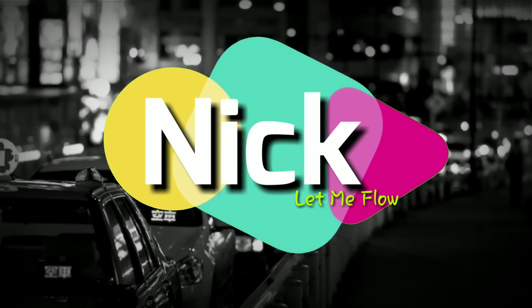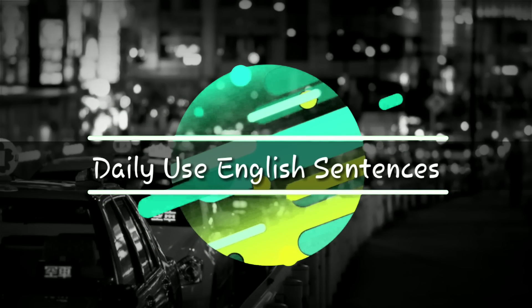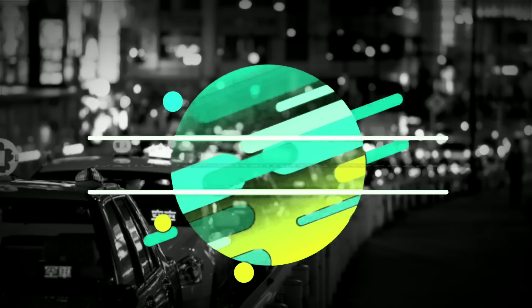Hello guys, Nick here and watching Let Me Play. Here is another video in which we are gonna talk about some useful daily used English sentences. So watch this video till the end, definitely you are going to learn something new. So thanks, without any further ado, let's jump to the video.